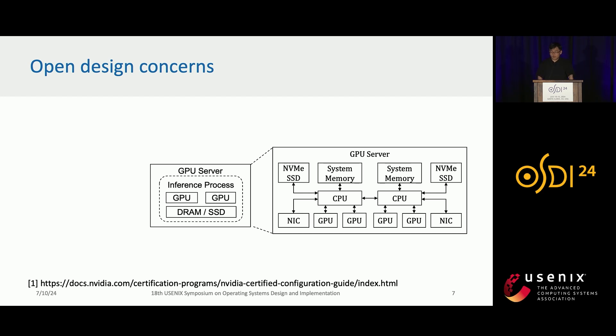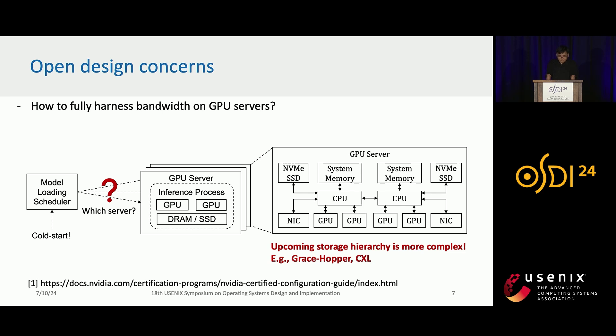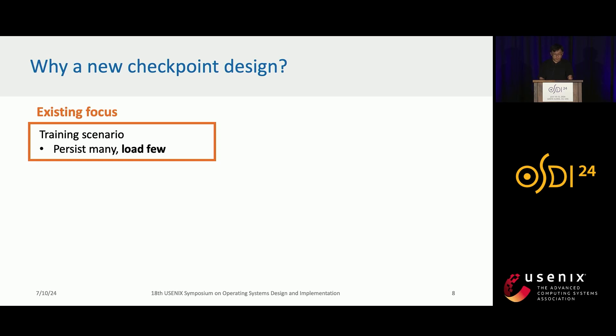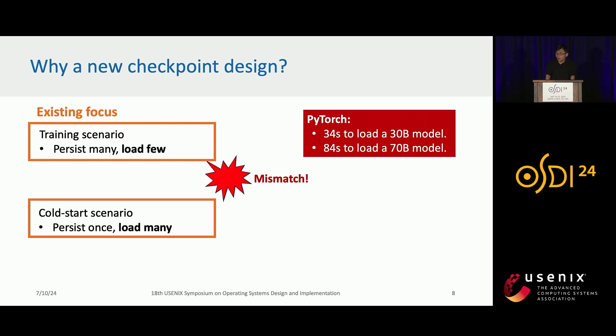We need to consider several design concerns to enable this idea. First, given a GPU server with a very complex storage hierarchy, how can we fully harness the bandwidth? Second, in a serverless cluster with many GPU servers, how can we select the GPU servers to minimize loading time? To solve the first concern, we propose a new checkpoint format. Existing checkpoint formats are often designed for training scenarios where we persist many times for debugging or failure recovery but load only a few times. However, in the serverless scenario we have frequent cold-starts, so we want to persist model checkpoints once after training and load them many times. This mismatch causes very poor performance when loading a model using existing loaders such as PyTorch.